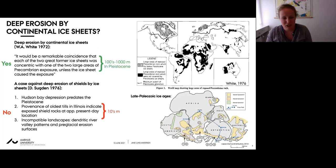Based on his observations, Sucton estimates the total Quaternary erosion to be only on the order of a few tens of meters - a substantial difference from White's estimates.